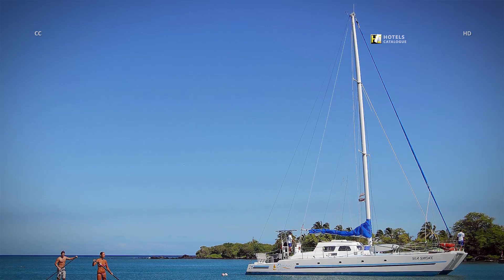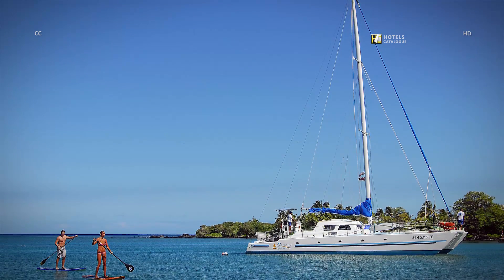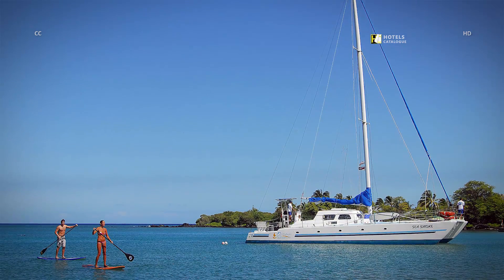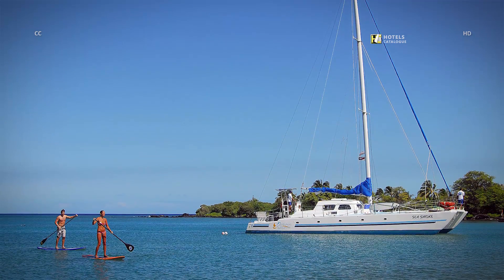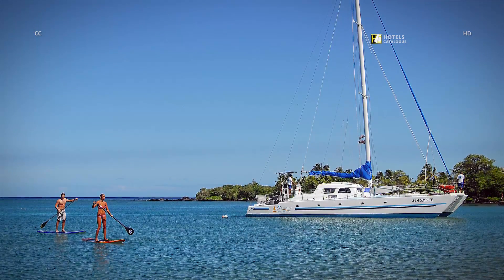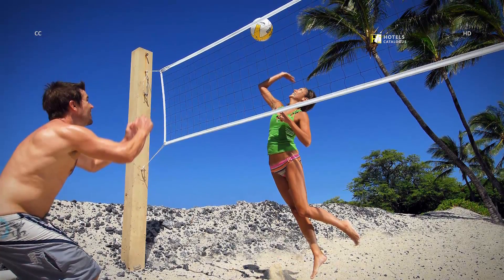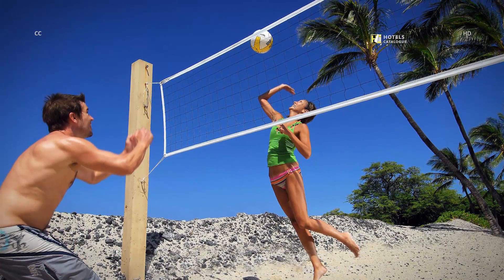Ocean Sports, the premier ocean activity company, is located on our beach and offers endless ocean activities, including the Hawaiian-born stand-up paddling. From relaxing on a lounge chair to playing beach volleyball, the choice is all yours.